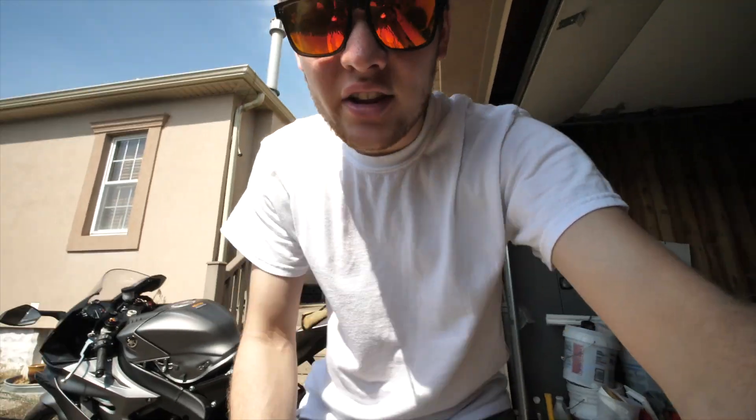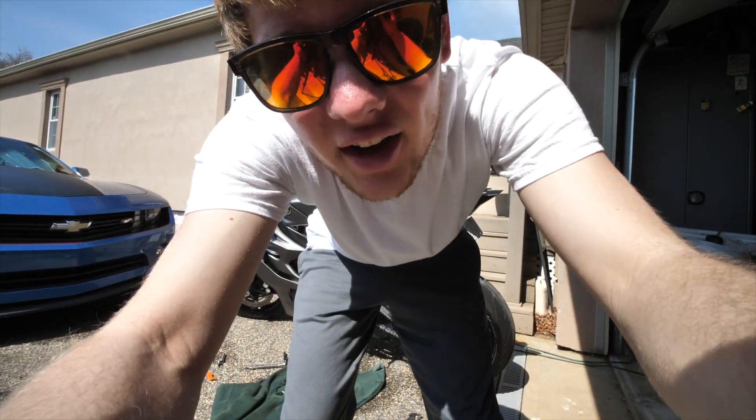Later on at some point in the day, we're going to take this baby out and I'm going to do a nice little cinematic montage of her. But taking it apart right now — everything is looking good and I can't be happier with this bike. Let's work on her a little longer, put her back together, and let's get on with the day. Let's jump right into a time lapse.